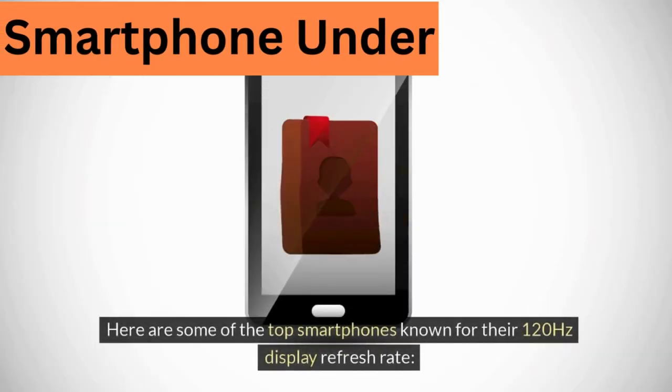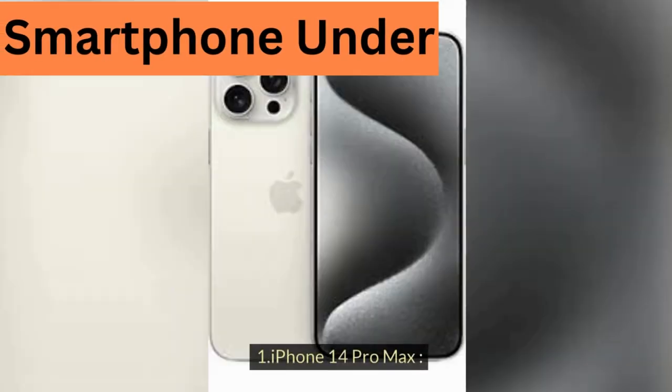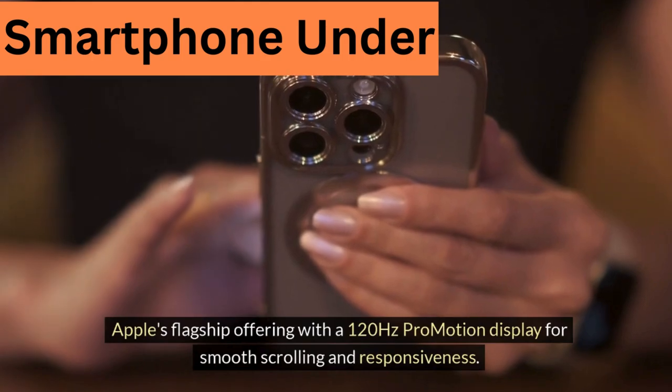Here are some of the top smartphones known for their 120Hz display refresh rate. 1. iPhone 14 Pro Max — Apple's flagship offering with a 120Hz ProMotion display for smooth scrolling and responsiveness.